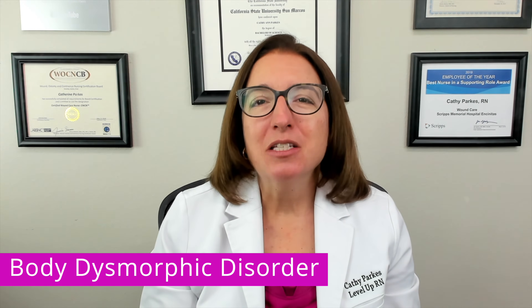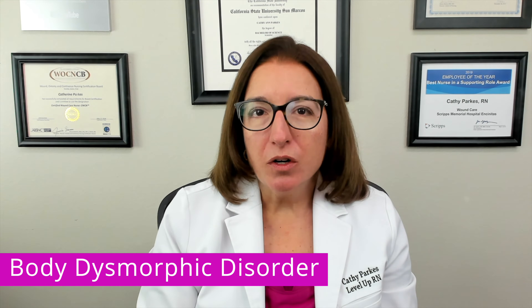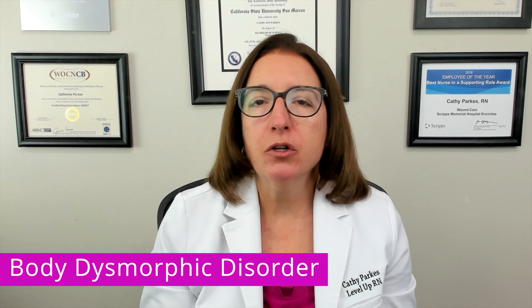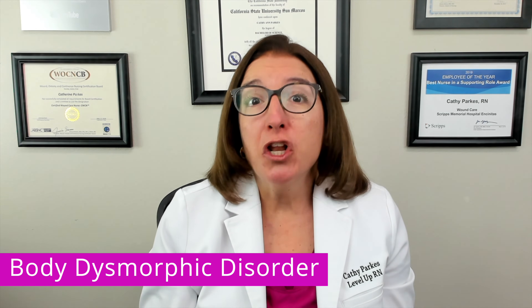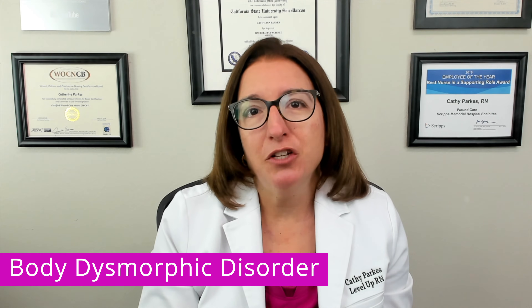Moving on to body dysmorphic disorder now. Individuals with body dysmorphic disorder will have an intense preoccupation with perceived flaws or defects in their physical appearance, but these flaws or defects will not be noticeable to others or only slightly noticeable to others.